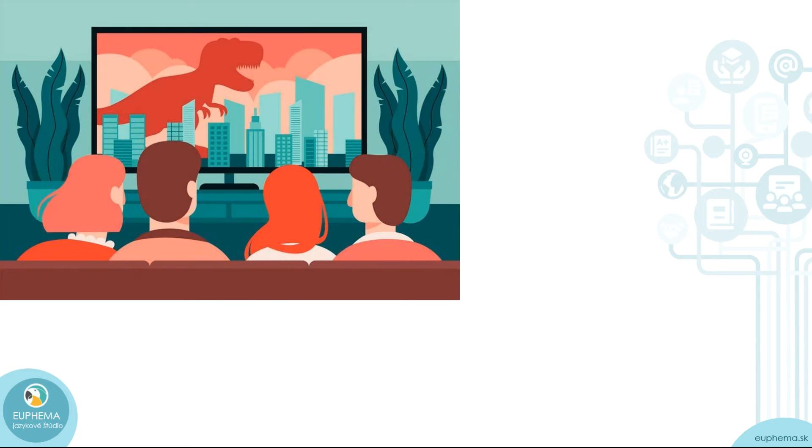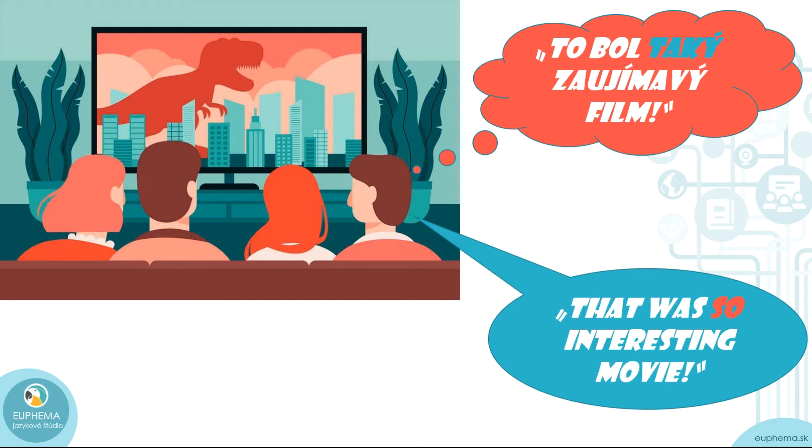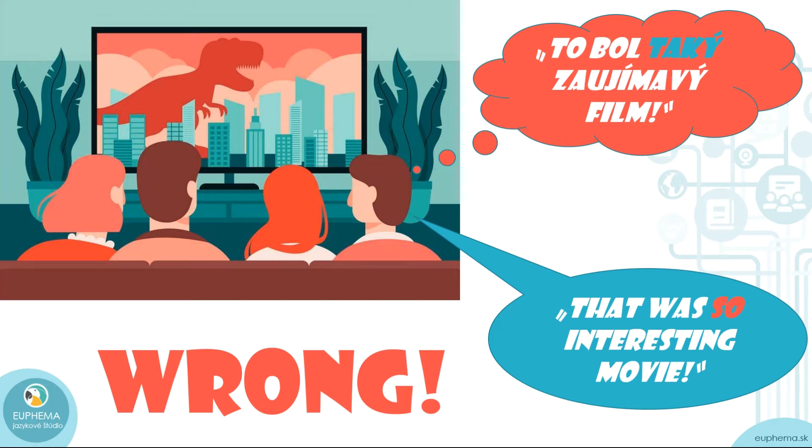Let's start with a practical everyday situation. You're watching a movie with a bunch of friends and you don't speak the same language. After you've finished watching the movie, you want to say something to your friends. So maybe you say: 'That was so interesting movie.' Is this right? No, wrong. The problem is that very often when we see the word 'taki,' we want to automatically translate it as 'so.' It is true that 'so' means 'taki,' but not every time is that the correct alternative we need to use.